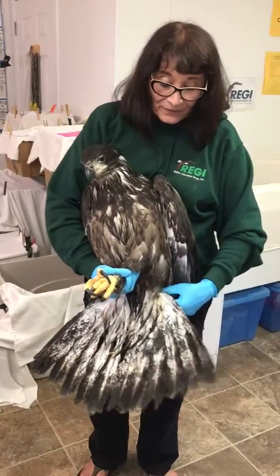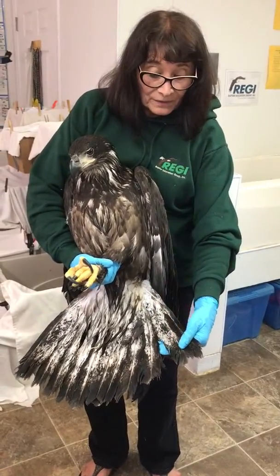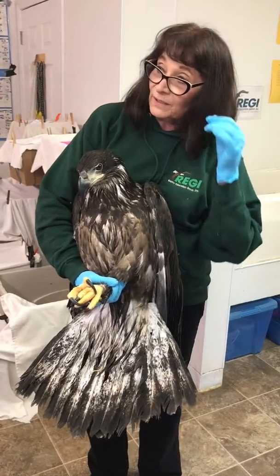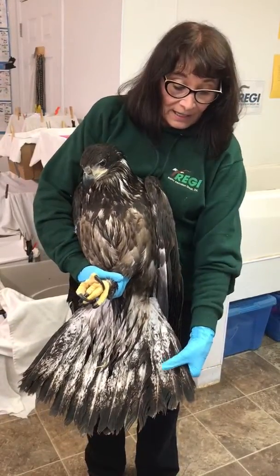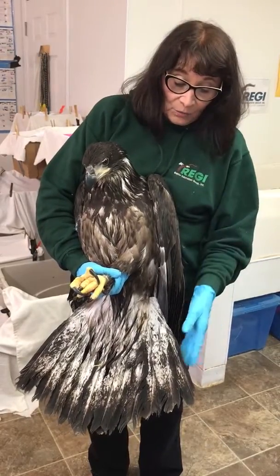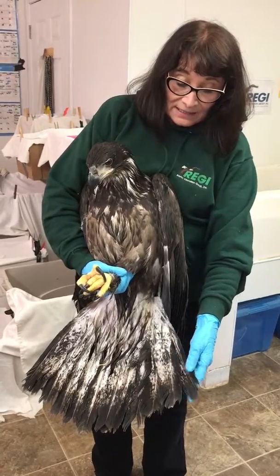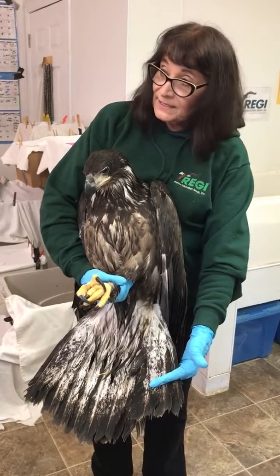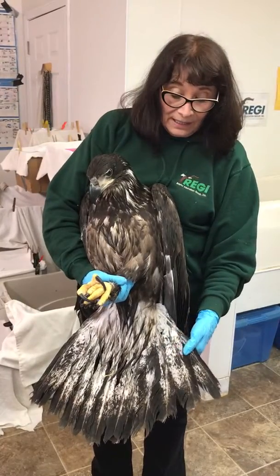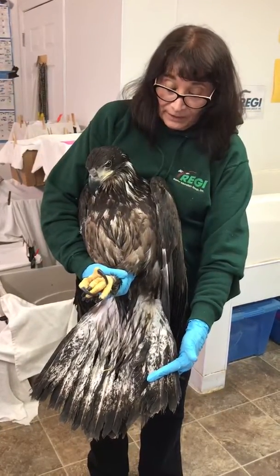The tail feathers on a chick are much longer than they are on an adult bird. These are essentially training wheels when they're young — it makes it easier for them to turn and to maneuver, so when they're hunting it's easier for them to isolate their prey or to come in on something that's already dead. That long tail is really helpful that way.